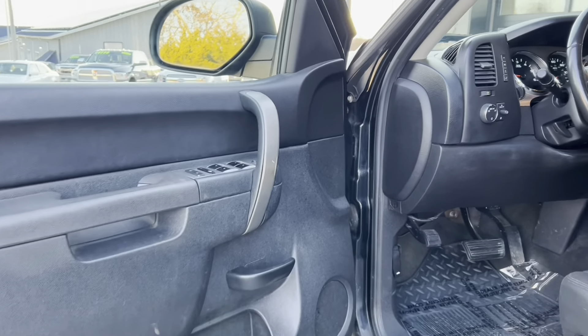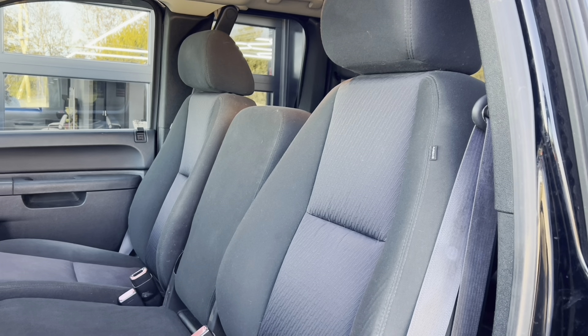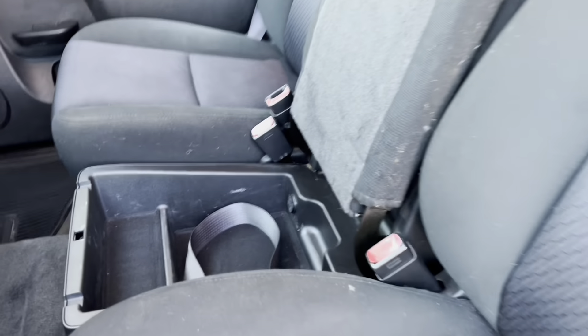Stepping up inside this LT1500 pickup truck — it is a 4x4 powered by the 5.3. It's got the cloth interior. It seats six with the flip-up armrests there, and a little bit of storage underneath that one too.